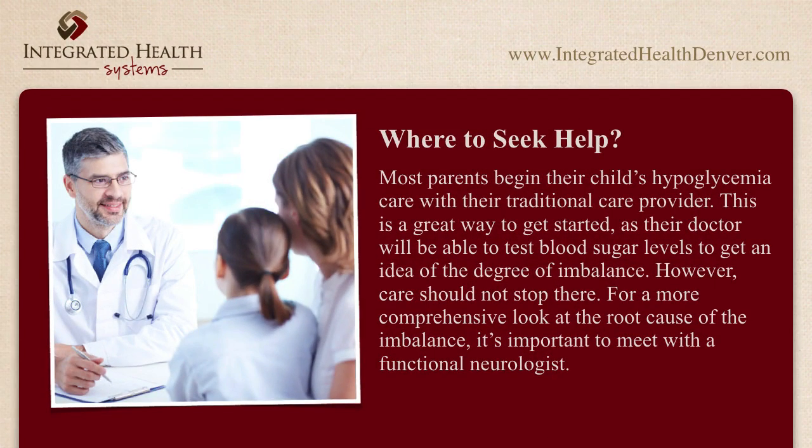Where to seek help? Most parents begin their child's hypoglycemia care with their traditional care provider. This is a great way to get started, as their doctor will be able to test blood sugar levels to get an idea of the degree of imbalance. However, care should not stop there. For a more comprehensive look at the root cause of the imbalance, it's important to meet with a functional neurologist.